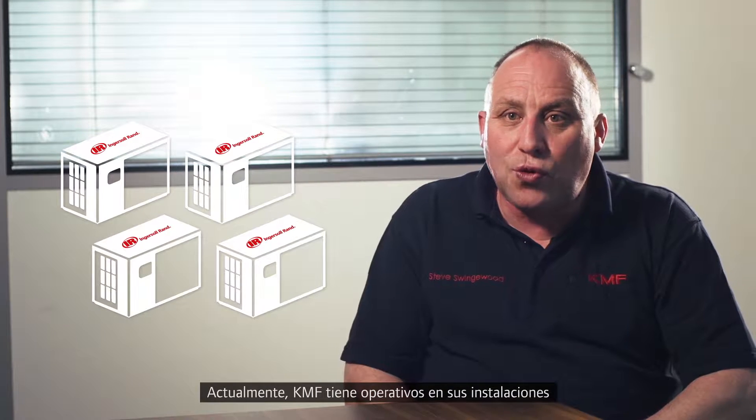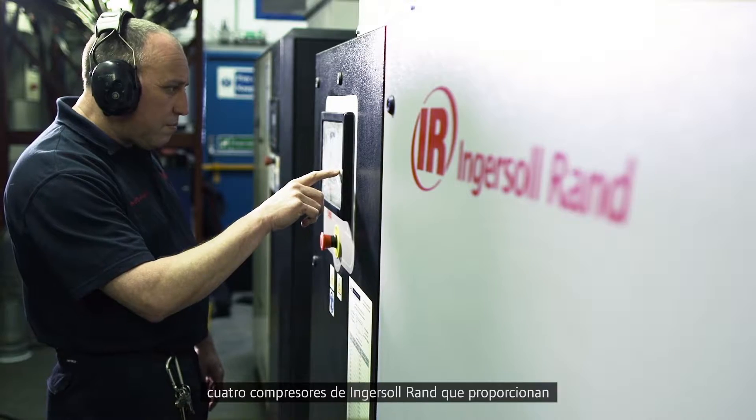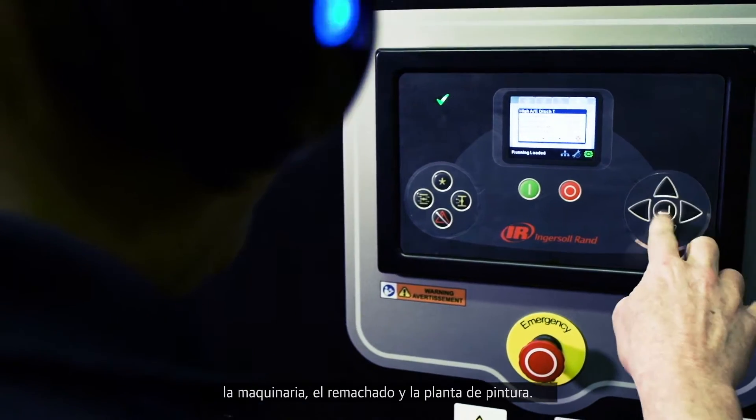KMF currently runs four Ingersoll Rand compressors on site, supplying compressed air for the nitrogen generation, machinery, riveting, and for the paint plant.